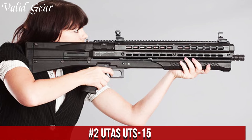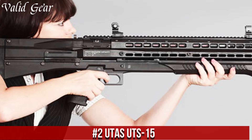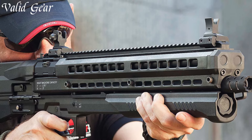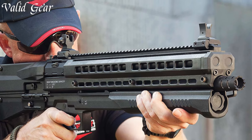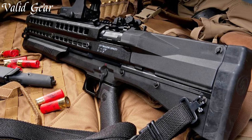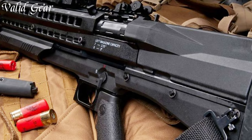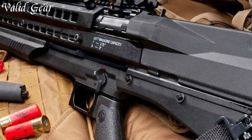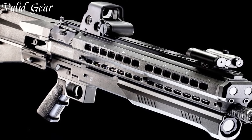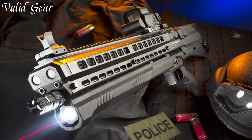UTAS UTS-15 — a bullpup pump-action shotgun that pushes the boundaries of shotgun design. The UTS-15 stands out with its innovative dual tubular magazine design, allowing for a substantial ammunition capacity of 15+1 rounds — 7 rounds in each tube. This shotgun combines compactness with impressive firepower, all within a sleek and futuristic exterior. The top-mounted Picatinny rail provides ample space for optics, allowing customization to suit individual preferences. Its ambidextrous features, including a reversible ejection port and safety, cater to both left- and right-handed shooters.